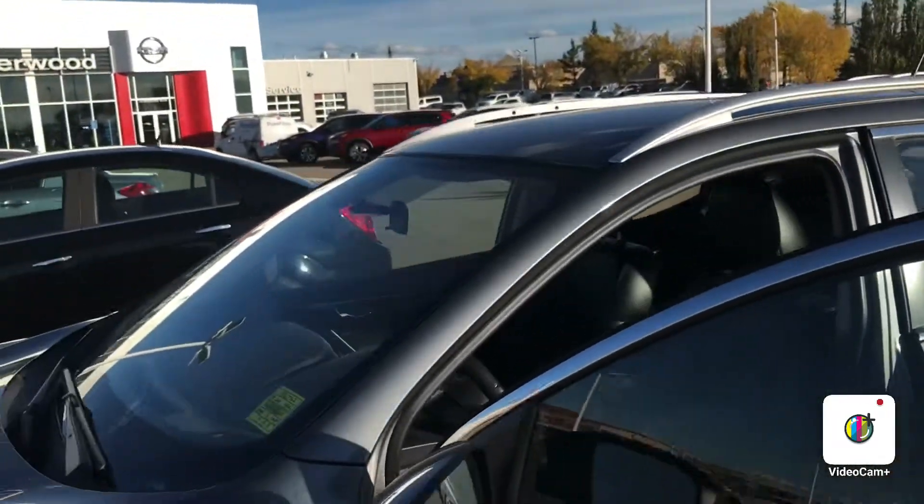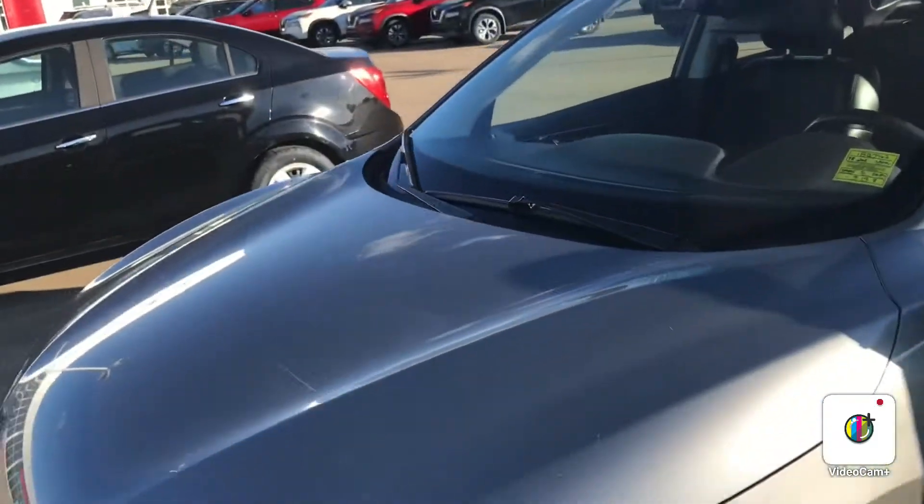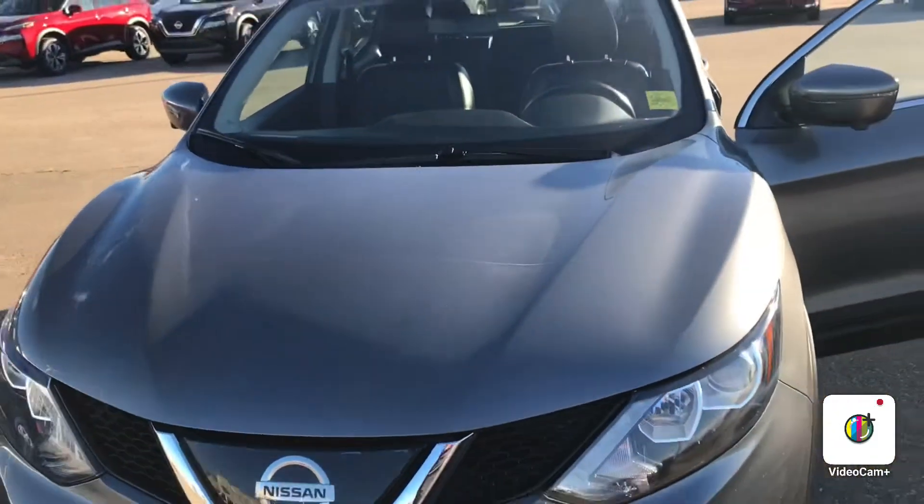It's Gordon from Sherwood Nissan — just give me a call if you have any questions at 780-449-5775, and we'll see how we can proceed for you.